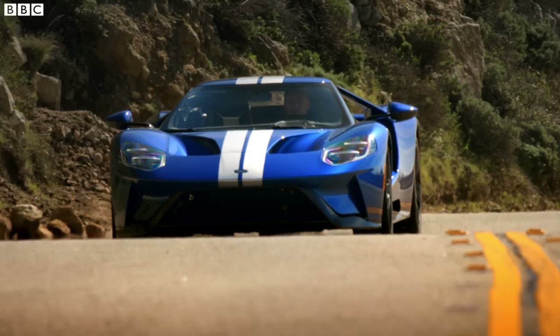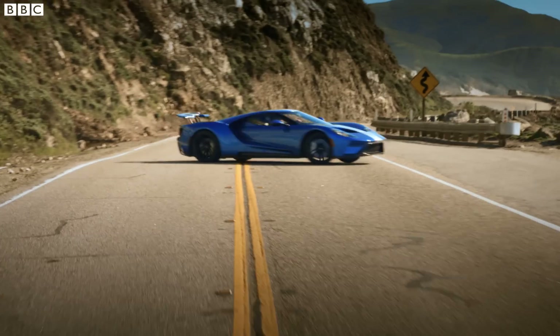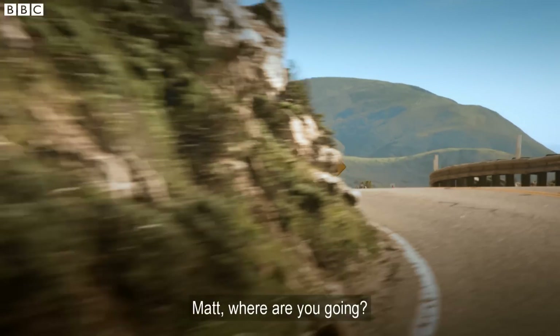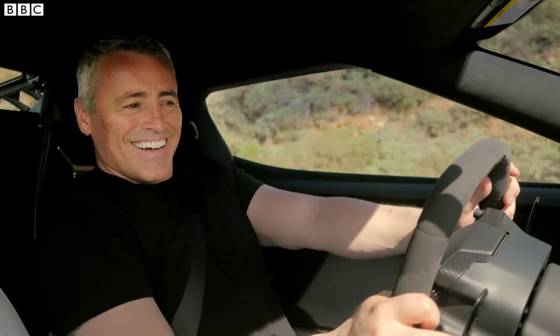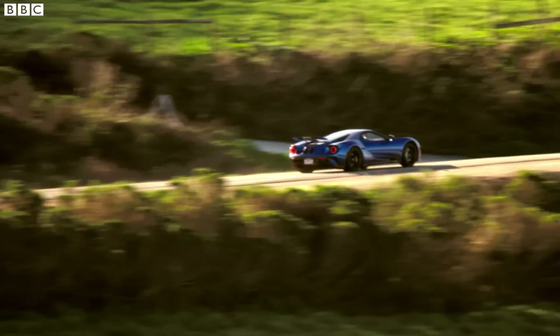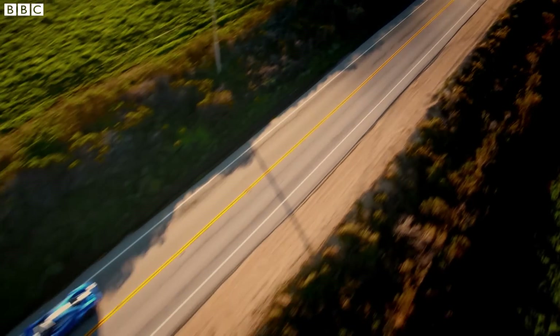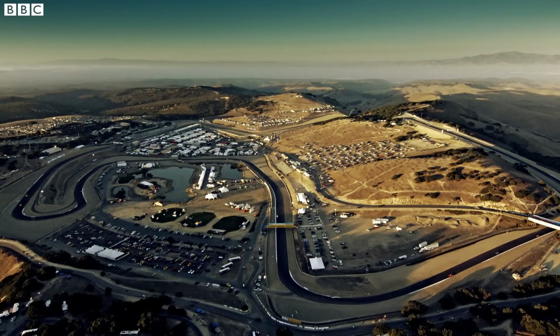That kind of firepower demands closer inspection, and that means no more Pacific Coast Highway. The Ford GT needs a racetrack — specifically, my favorite racetrack: Laguna Seca.